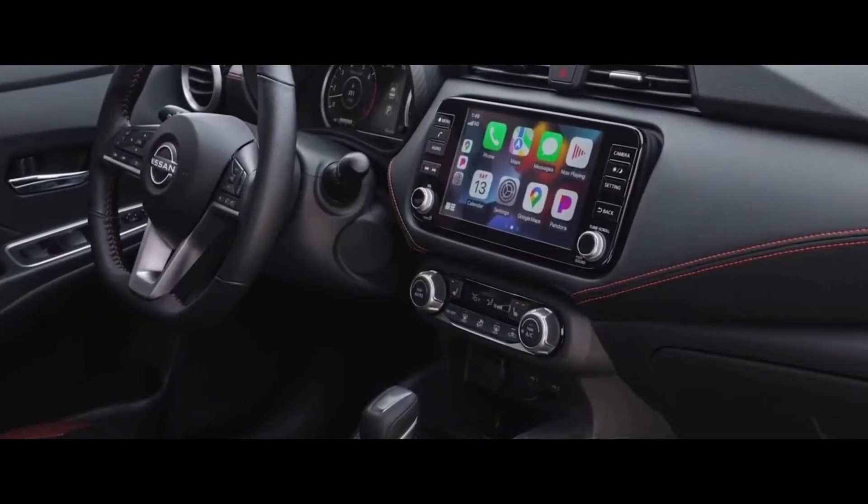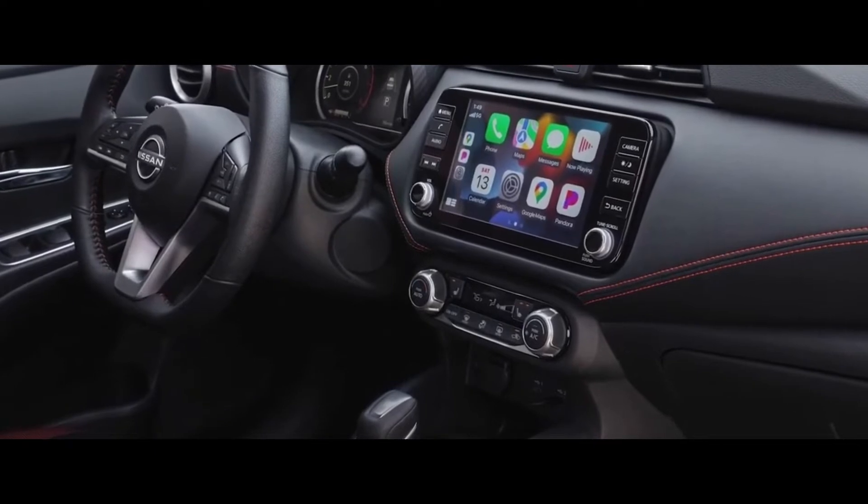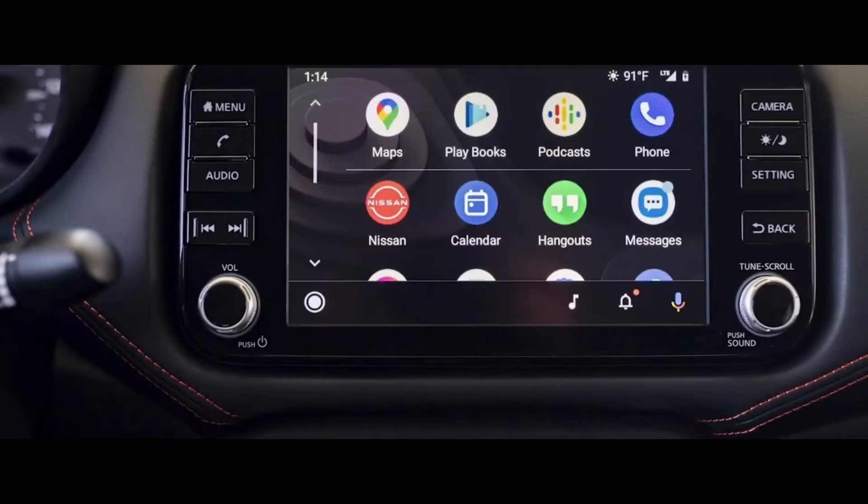Exterior Design: it has a sleek and modern aerodynamic design with fluid lines and elegant details. It features LED headlights, LED taillights, and side mirrors with integrated turn signals.